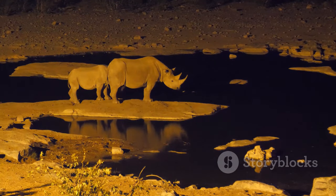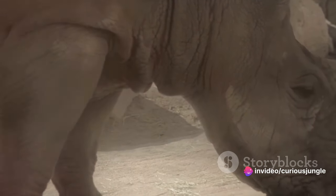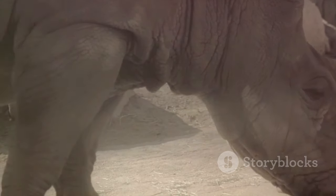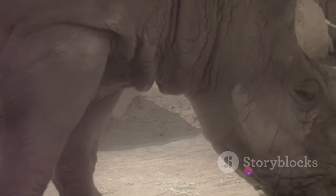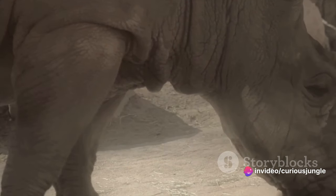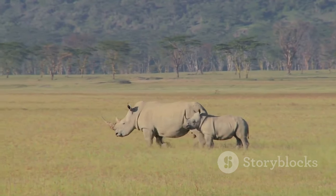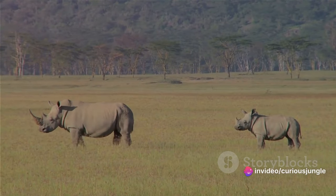The early life of a rhino is also characterized by learning and exploration. Rhino calves learn essential life skills from their mothers, like how to find food and water, protect themselves from predators, and communicate with other rhinos. This period of learning and growth is crucial in preparing them for the life ahead. Despite the dangers they face, rhinos are a symbol of resilience and strength, growing into some of the most formidable creatures on the planet.